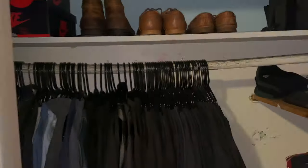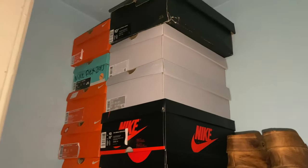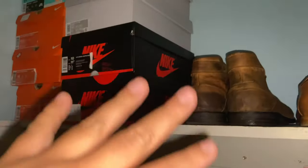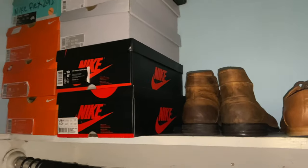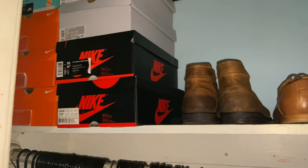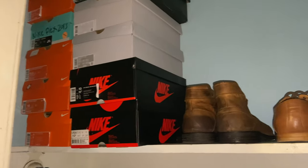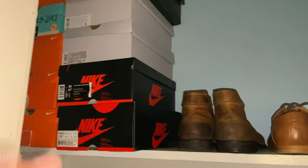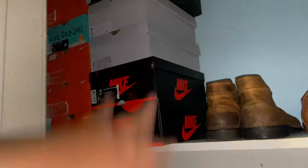Now let's move to the closet. I used to be a big sneakerhead — I used to have around 35 to 40 pairs of shoes — but honestly I wasn't wearing all of them, so I got rid of some and shortened it down to about 20 pairs. Still a lot.